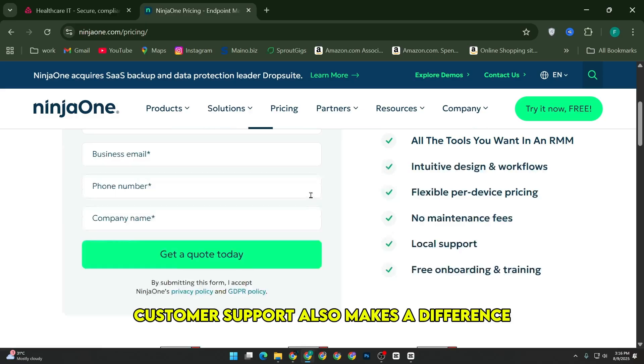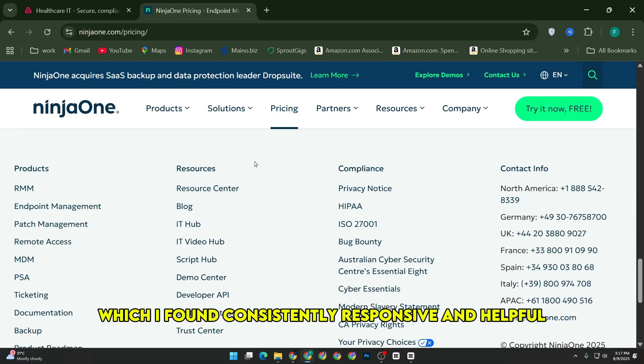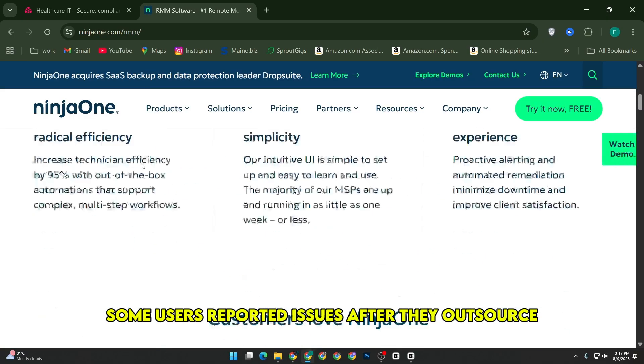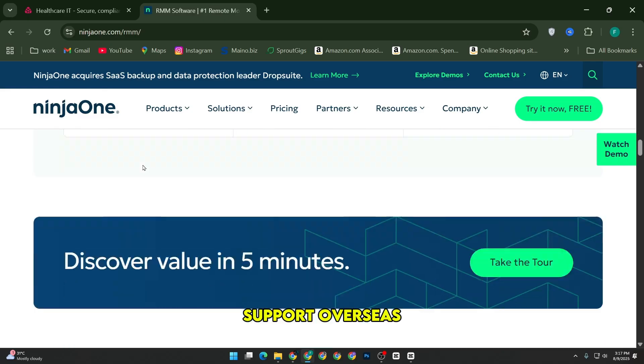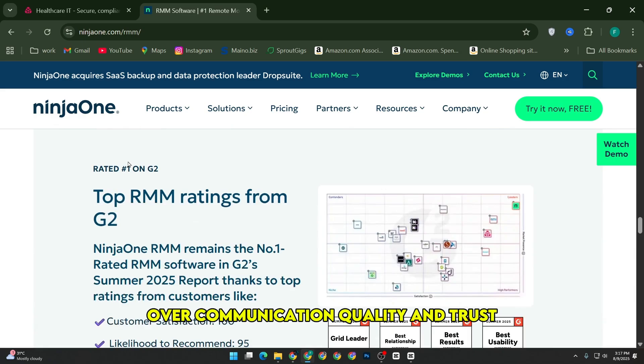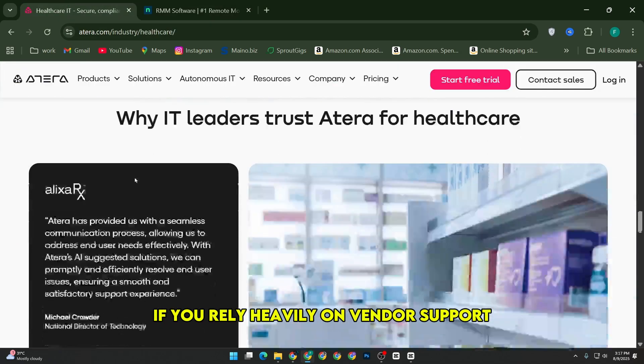Customer support also makes a difference. Atera offers round-the-clock live chat and email support, which I found consistently responsive and helpful. Ninja One's support was good too, but lately some users reported issues after they outsourced support overseas, which led to frustration over communication quality and trust — definitely something to consider if you rely heavily on vendor support.